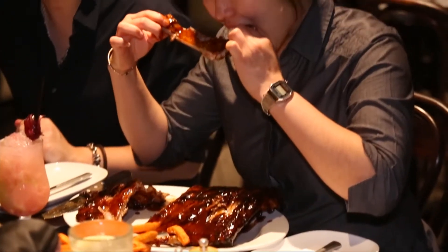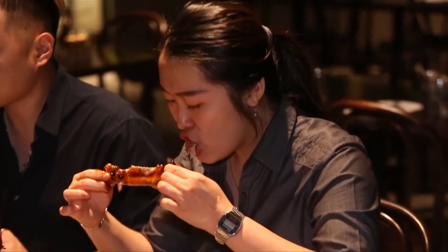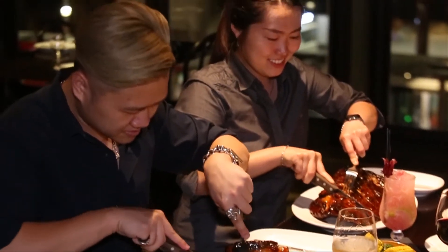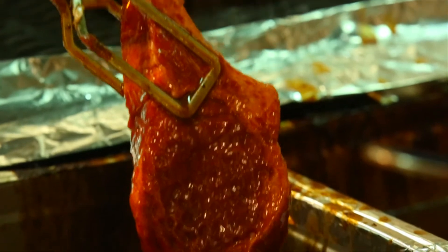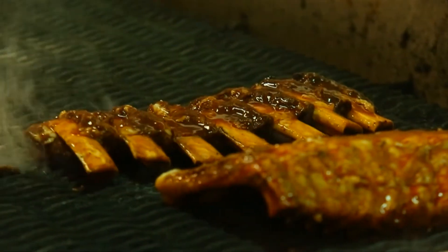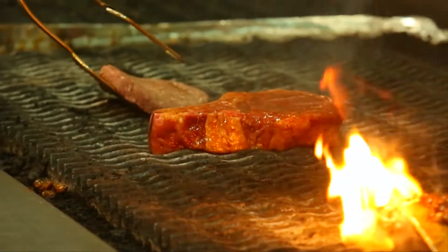Sit back and take in the views while you indulge in an expansive menu, where steak and ribs are the specialty. Working together with local farmers, the passionate and highly skilled chefs at Hurricane's are committed to preparing only the highest quality meats.